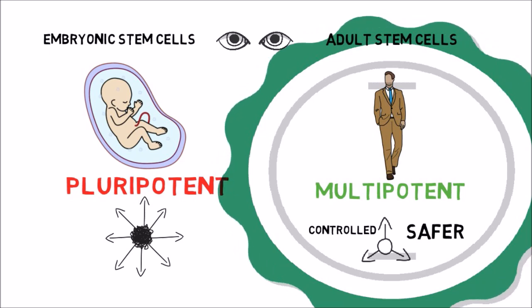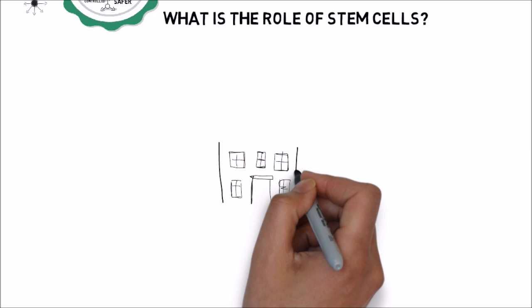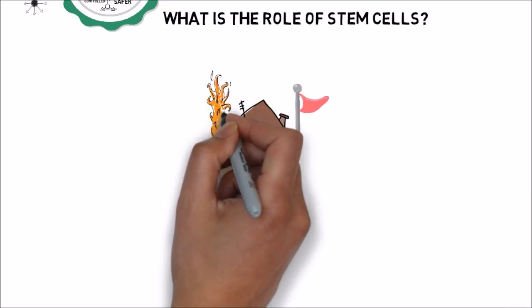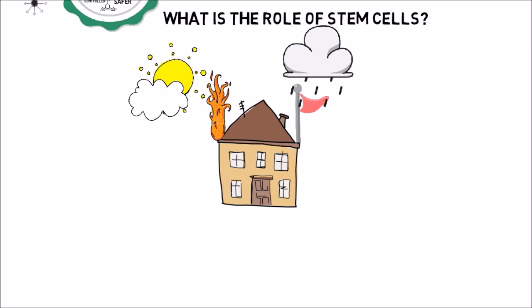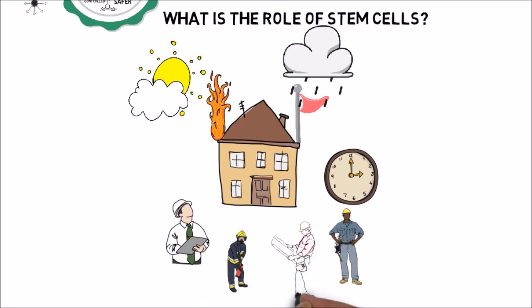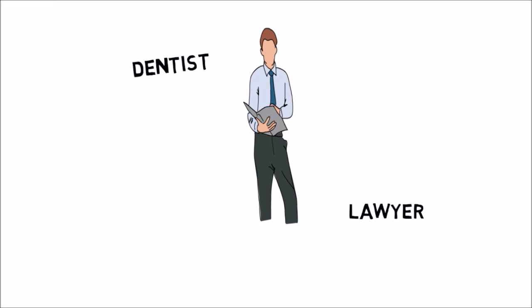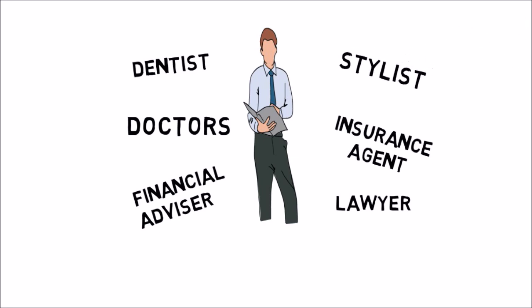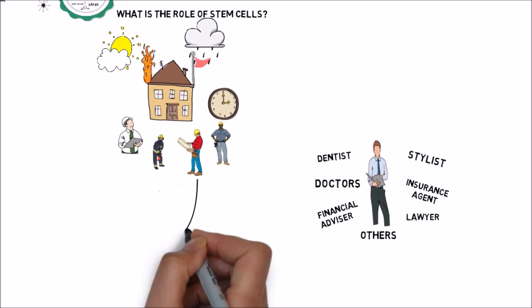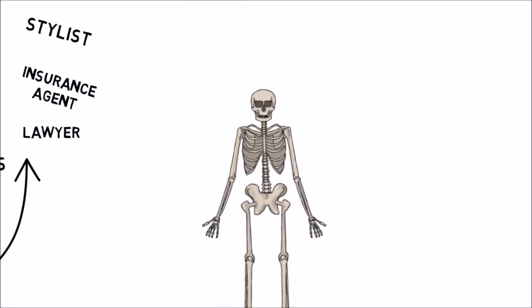We perform the adult stem cell treatment. To understand the role of these stem cells better, let's look at this example. Your house is exposed to different elements such as wind, fire, rain, sun, and time — all of which cause damage to the structure. To keep your house in order and repair any damage, you need different professionals like firefighters, construction workers, insurance agents, and a contractor to supervise and direct the project. This is no different than your personal life — you need a dentist, lawyer, financial advisor, doctors, insurance agent, and a barber, along with other professionals. So both your house and your life require different professionals and specialists to keep them working well, and your body needs stem cells.